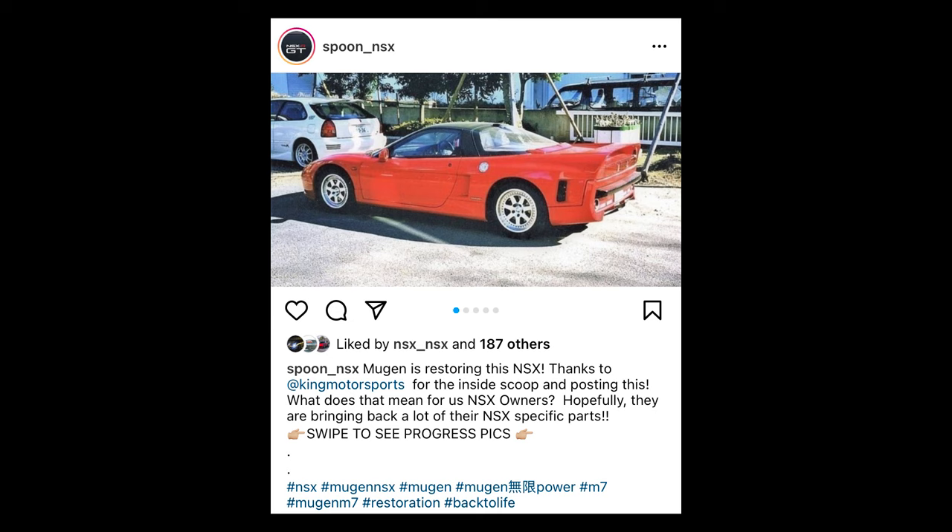I was scrolling through Instagram and I found a picture of a Mugen NSX. I didn't know what a Mugen NSX was, so I was like, that's a cool video idea and also I want to learn about it. So in this video, we're going to be talking about the Mugen NSX.